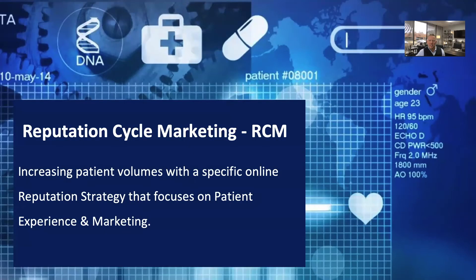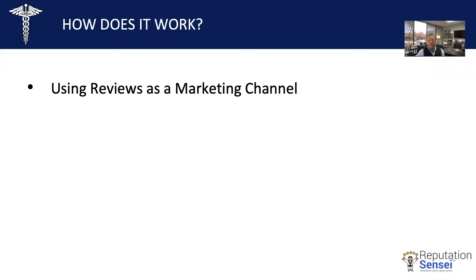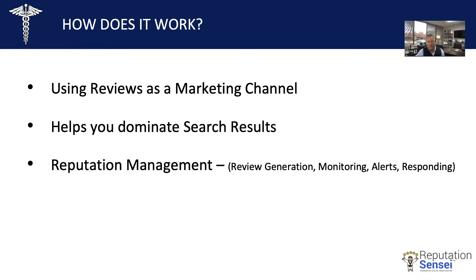So what is reputation cycle marketing? Reputation cycle marketing, or RCM as we call it, can best be described as increasing patient volumes with a specific online reputation strategy that focuses on patient experience and marketing. This strategy is unique because it uses your reviews as a marketing channel to communicate your patient experience to the online market in your area. It helps you dominate search results, giving you the competitive advantage on Google. It also includes reputation management — review generation, review site monitoring, and new review alerts — all designed to improve your patient experience because you are getting continuous feedback on your patient encounters, thus allowing you to constantly improve.